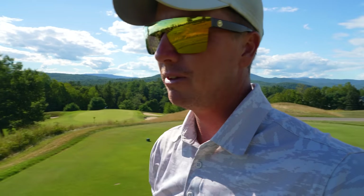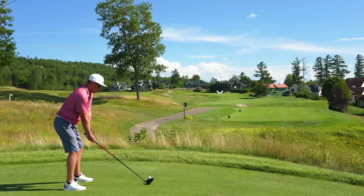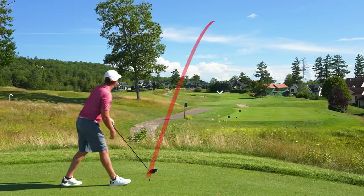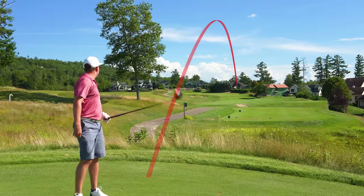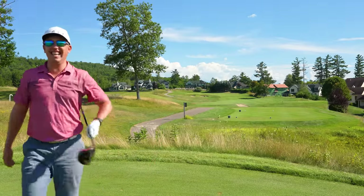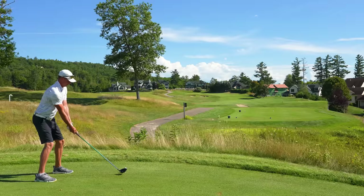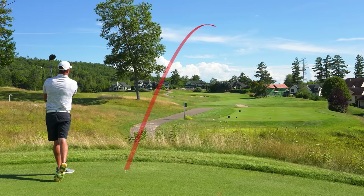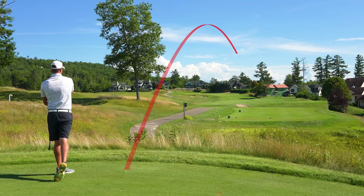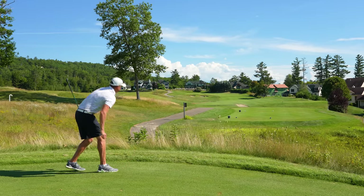We're on number 11, par four, 359. Down the right center. That was very defensive right there — I said right center. Another good ball — bleeding a little. That should be all right.